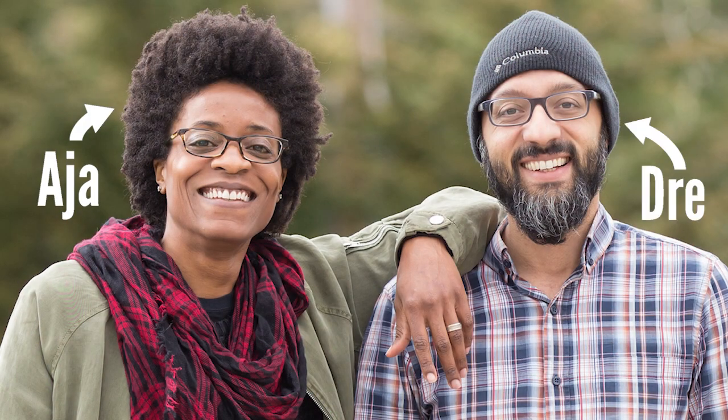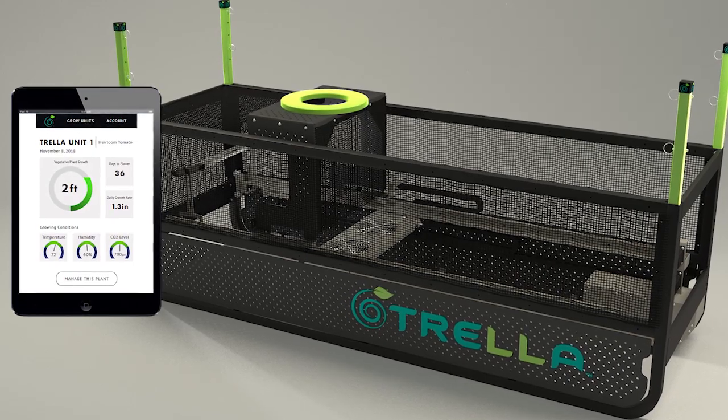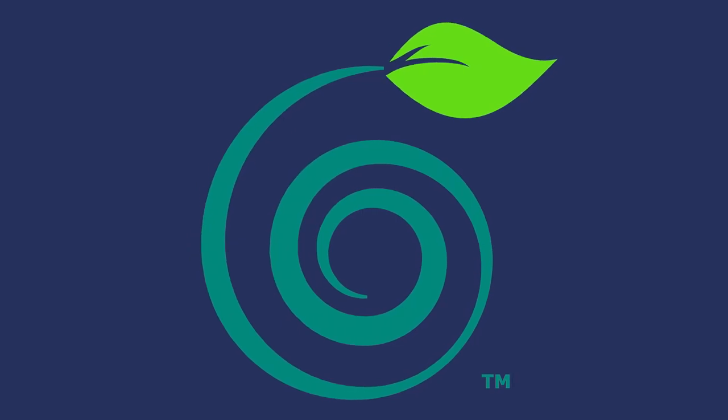Hi, I'm Aja and this is Dre, and we're Trella Technologies. Together we recognized the serious problem affecting our food supply and created a solution to diversify the types of plants that can be grown indoors with sustainable automated plant training robotics. Trella is a first-to-market brand with a patent-pending, never-before-seen innovation that intends to be a leader in the indoor farming technology sector.